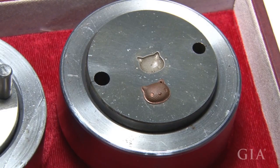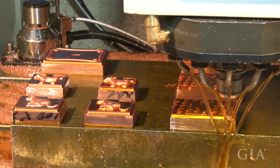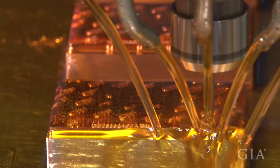You can see both the positive and negative components of this die. A sheet of gold is placed between them and the die striking machine stamps out the design. This computer-controlled milling machine is cutting out the positive part of the steel dies while lubricant prevents overheating.